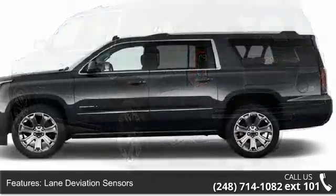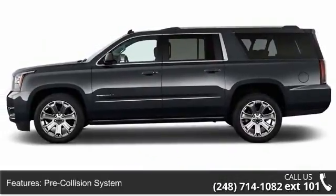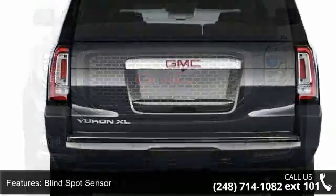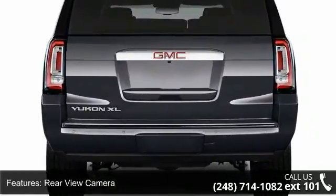Some of the top features included with this vehicle are lane deviation sensors, pre-collision system, blind spot sensor, rear-view camera, rear-view monitor, in-dash navigation system with voice recognition, navigation system, touchscreen display, and parking sensors.